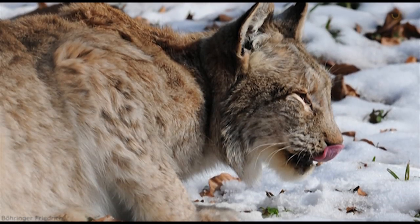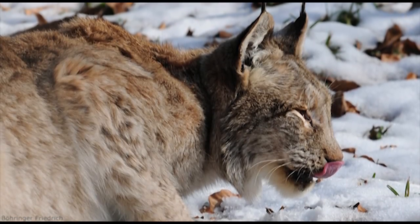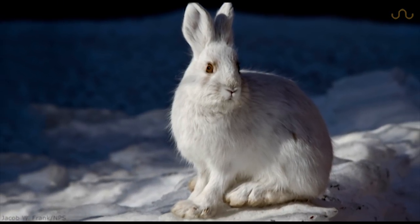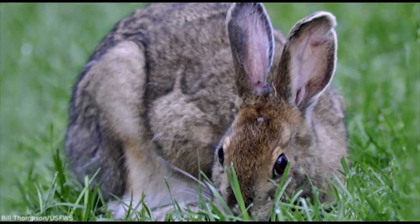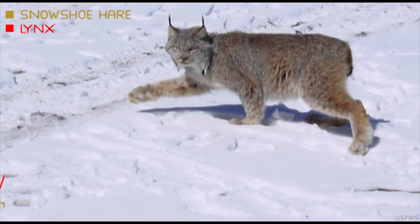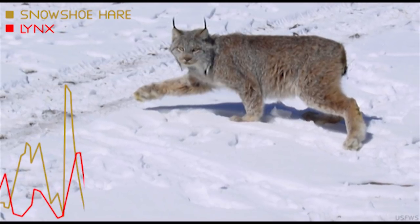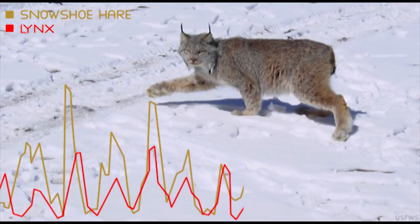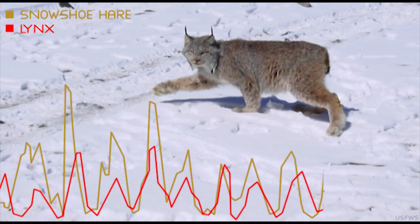As a specialist predator, the Canadian lynx preys almost exclusively on snowshoe hares, which change from white to a rusty brown depending on the season. Because of their well-balanced relationship, both populations fluctuate together in a 10-year cycle from abundance to scarcity and back again.